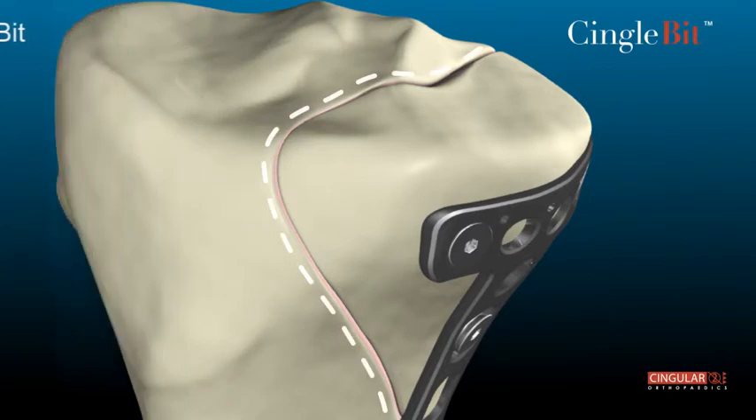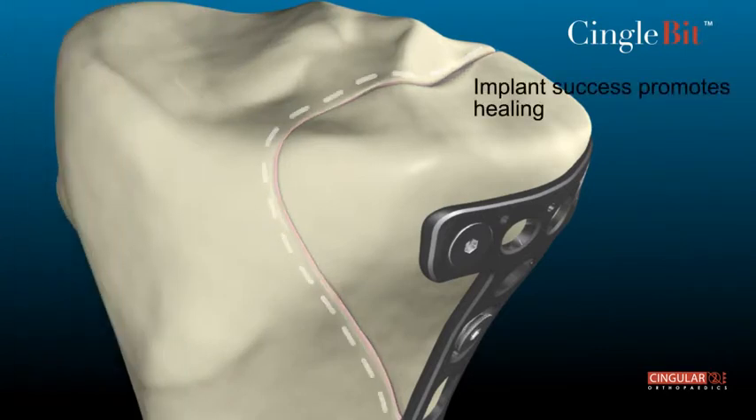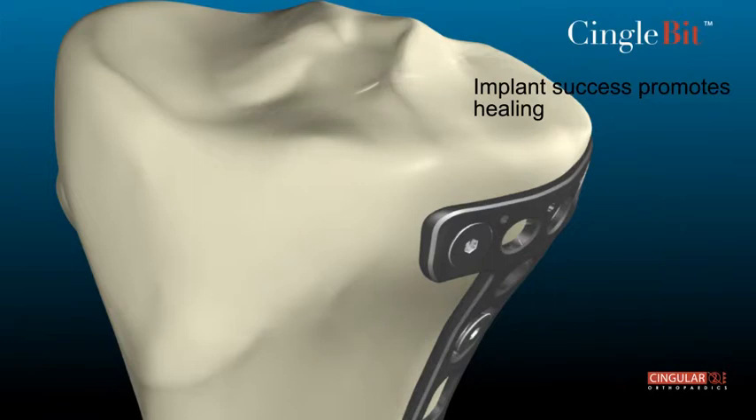For further information, visit GentlePrecision.com. Singular Orthopedics — Gentle Precision Cutting Tool Instruments.